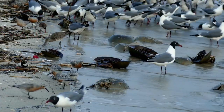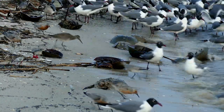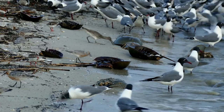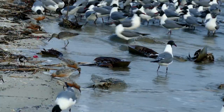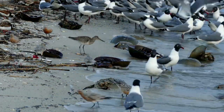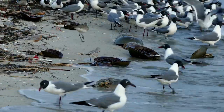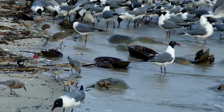Many shorebirds can't survive without horseshoe crabs. Thousands of shorebirds descend on the Delaware Bay to feast on horseshoe crab eggs. Red knots, ruddy turnstones, and sanderlings — among other species — rely on the fat and protein-packed eggs to power their long flights. For red knots, this important stopover is the last chance to fuel up before the final leg of an epic 9,300-mile migration from South America to the Arctic.